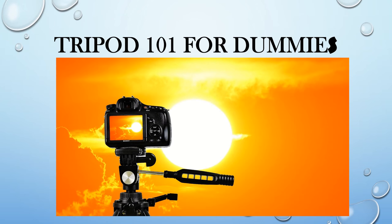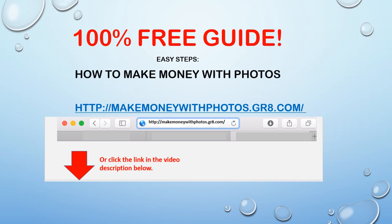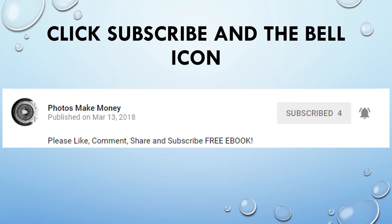Welcome to Tripod 101 for Dummies, the Beginner's Guide to Tripods. Hi, this is Riva, and if you want more tips on building a successful photography business, subscribe to my channel and hit the bell icon so you'll be notified when I release a new video. Stay tuned because I have more techniques on how to succeed as a freelance photographer.